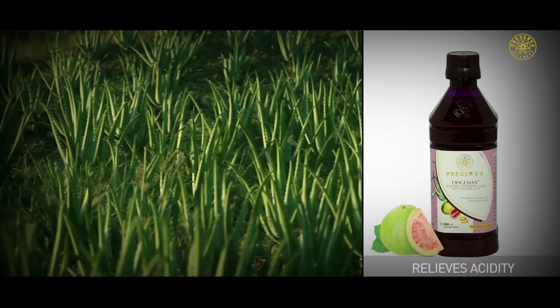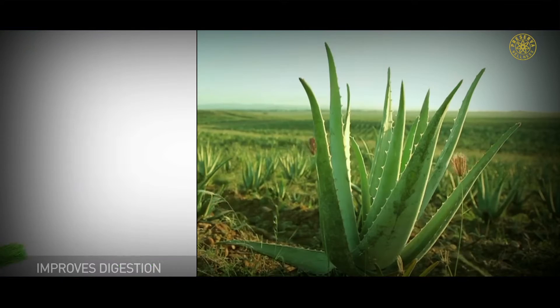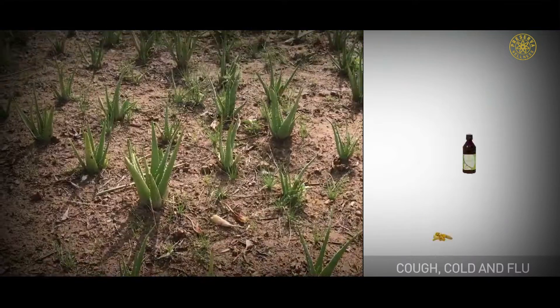To ensure juices made from aloe vera reach you in their purest form, we procure these directly from the farms in Rajasthan.